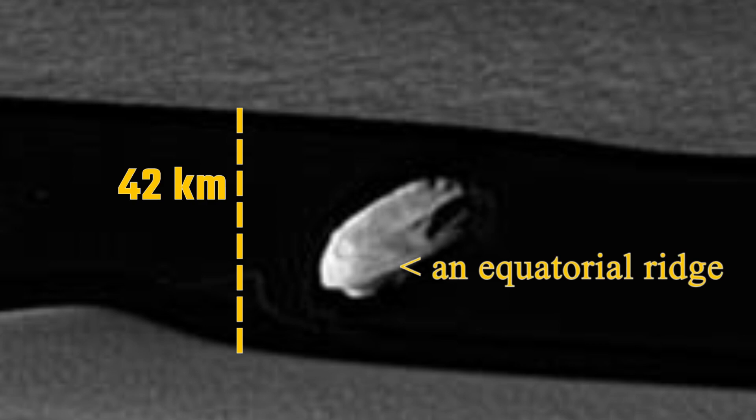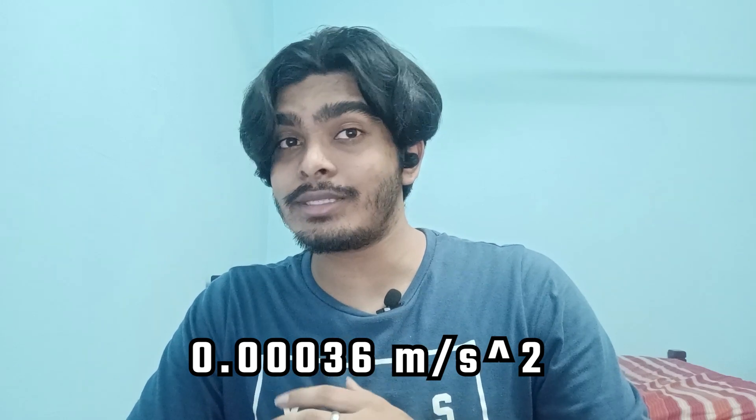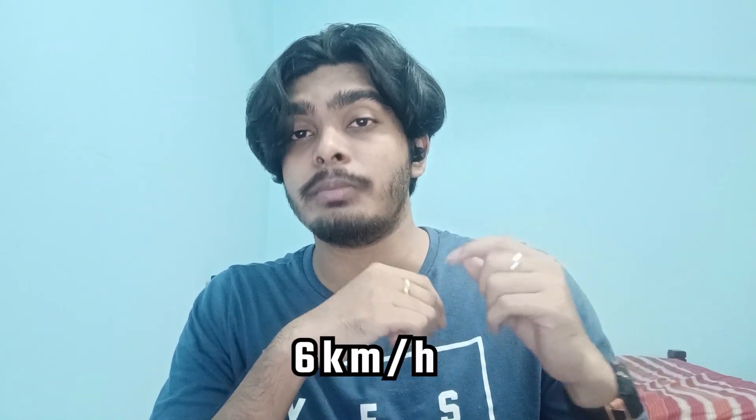The moon has mostly smooth surfaces, few craters, and an equatorial ridge. The moon's surface gravity is 0.00036 meters per second squared. Thus, Daphnis' escape velocity is a weak 6 kilometers per hour, which means if you ran or jumped at a velocity of 1.64 meters per second, you would literally escape Daphnis' gravity.